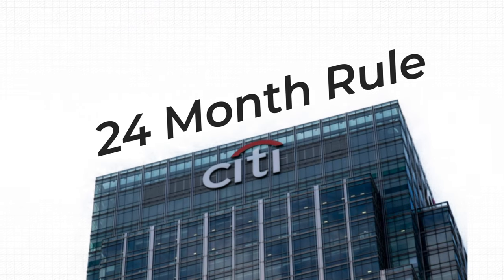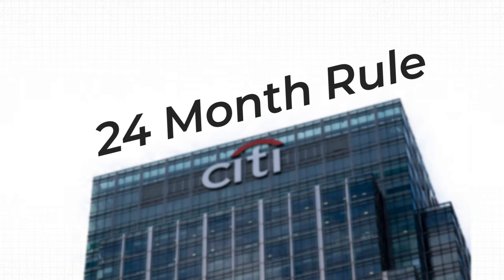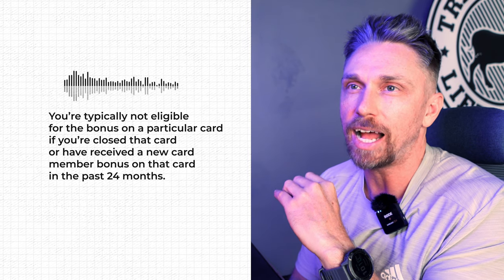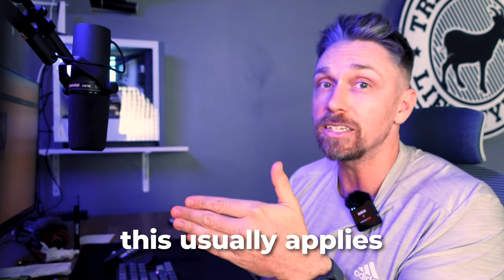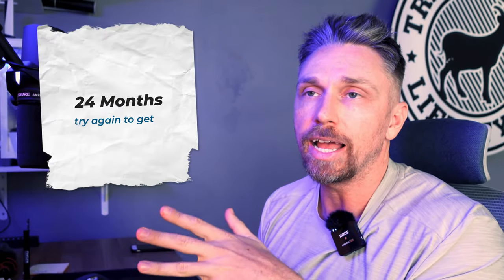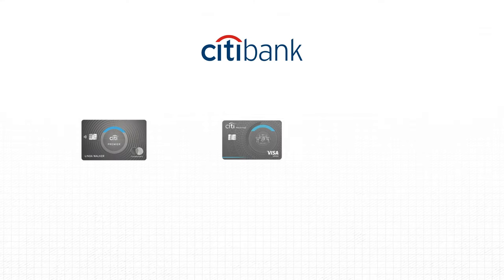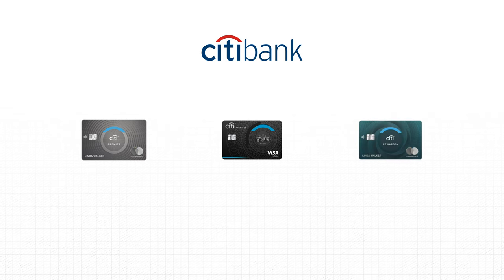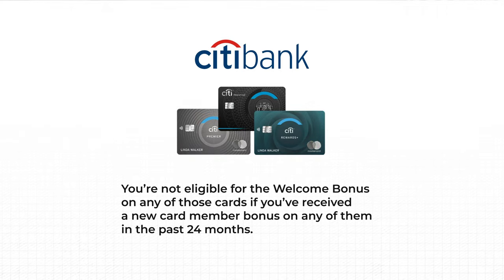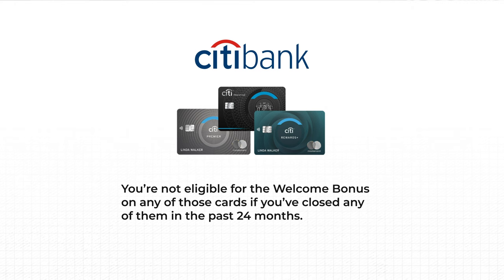The 24-month rule is common across banks. For welcome bonuses, you're typically not eligible if you've closed that card or received a new cardmember bonus on it in the past 24 months — this usually applies to authorized users as well. Additionally, the Citi Premier, Citi Prestige, and Citi Rewards Plus cards have family card rules: you're not eligible for the welcome bonus on any of those three cards if you've received a bonus on any of them — or closed any of them — in the past 24 months.